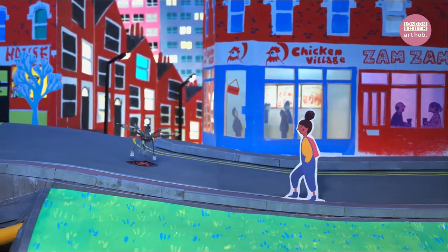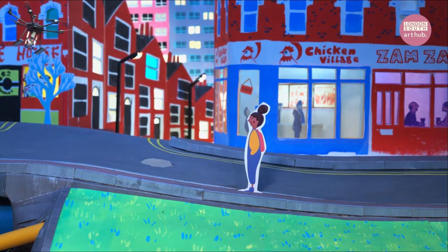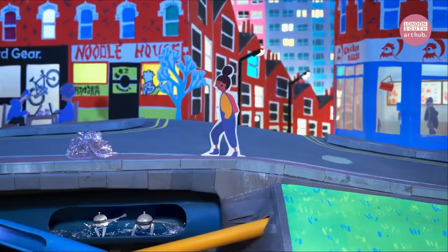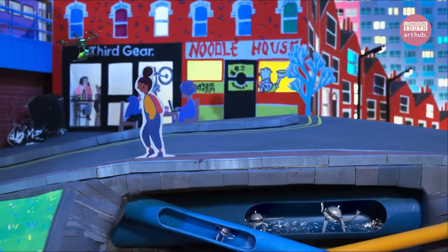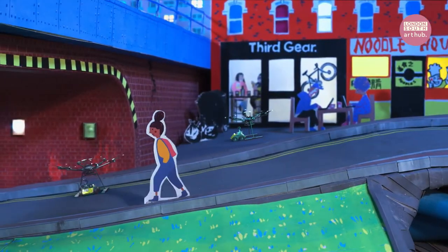It's 2050. Crystal lives in a place where robots are continuously mending the neighbourhood, because this is a self-repairing city. Potholes are mended by drones, water leaks are fixed by bots that patrol underground pipes, cracks in bridges are automatically fixed, and when a street light goes on the blink, a drone is quickly dispatched to repair it.